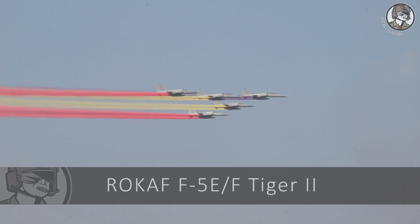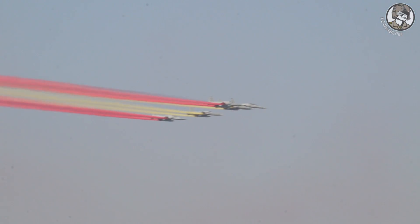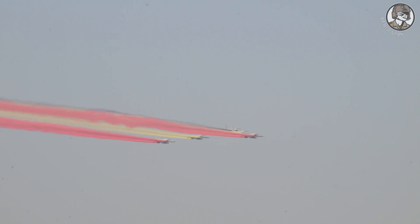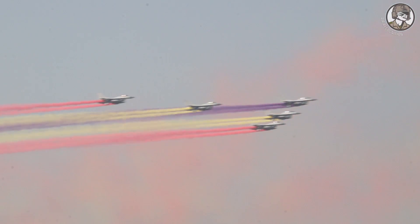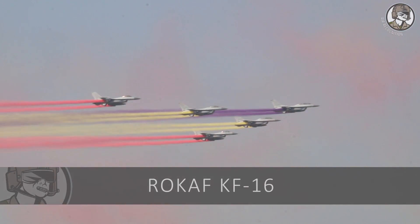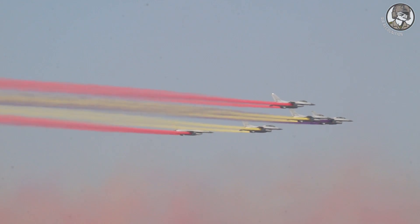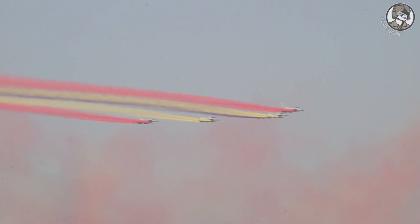The KF-5EF is a Tiger II variant built in South Korea for the country's Air Force, first introduced in 1982. The KF-16 is the South Korean variant of the Lockheed Martin F-16 Block 52 fighter jet; 140 jets were produced under license by KAI in the 1990s.